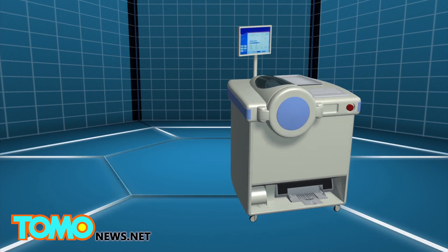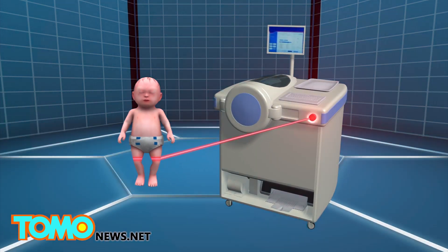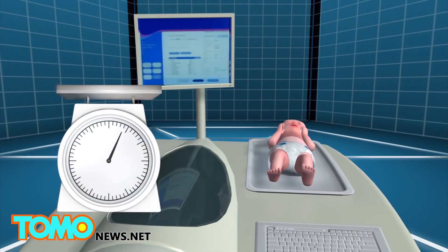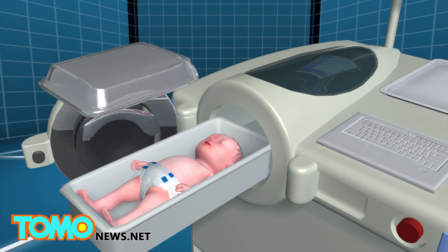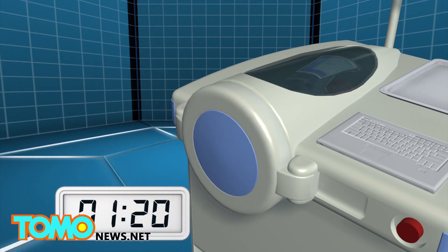The P-Pod is a medical device that uses air displacement technology to measure the body composition of premature infants. The baby is first weighed by the device's scale, then placed in an enclosed heated chamber for approximately two minutes, where its body volume is measured by the amount of air displaced by its body inside the chamber.